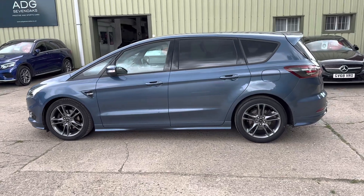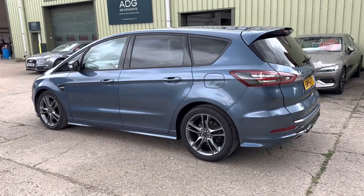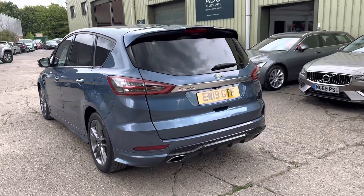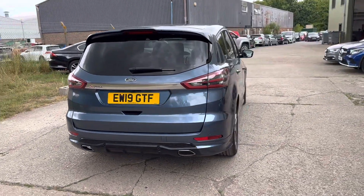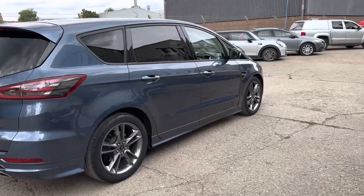It features a parallel parking system, reverse camera, and front and rear parking sensors, as well as rear privacy glass. It has a lovely service history, fully documented on the website, along with a power tailgate, two sets of keys, and power folding mirrors.